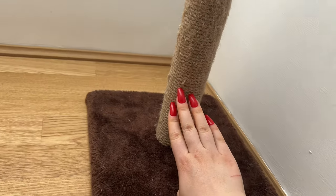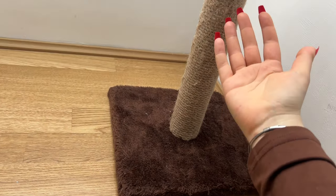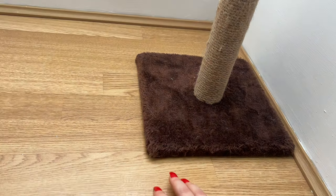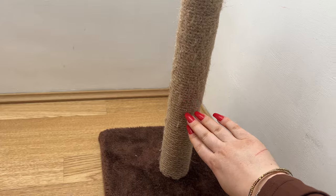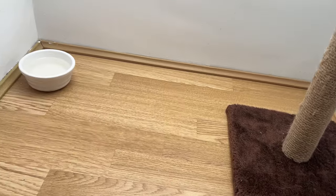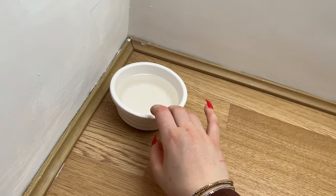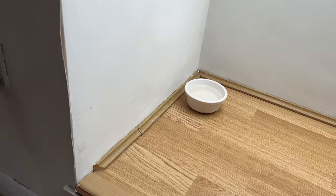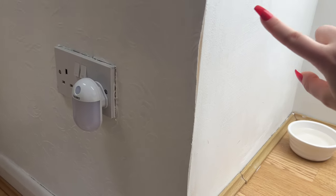It looks very depressing right now, but stick with me. This is obviously Aussie's scratching post. I need to buy him a new one because look at the size of it next to my hand — it's really, really small. I need to get him a bigger one, but he doesn't actually use it too much because his cat tree has a big scratching post built in. I keep his little water bowl there. I do want to get him a water fountain because I know cats like to drink from running water, and we do have a plug there.